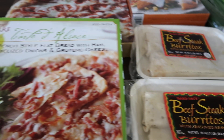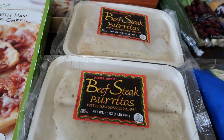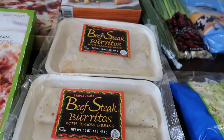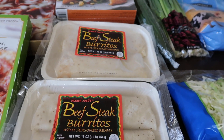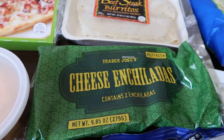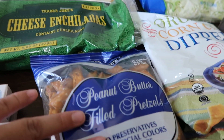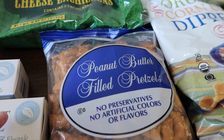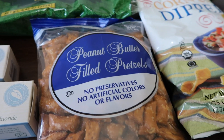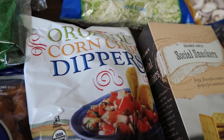I've never tried it before. I got two of the beefsteak burritos — they are really, really good to supplement when you don't know what to cook but you want that takeout type of flavor. Also, these cheese enchiladas; it's kind of a given that I always get those. I got these peanut butter-filled pretzels — I have never had these before. I'm not the pretzel person in the family; my son is, so hopefully he likes these. I also got some organic corn chip dippers.